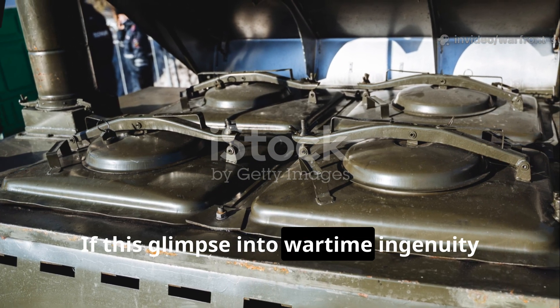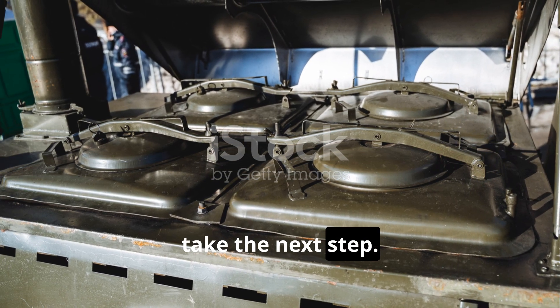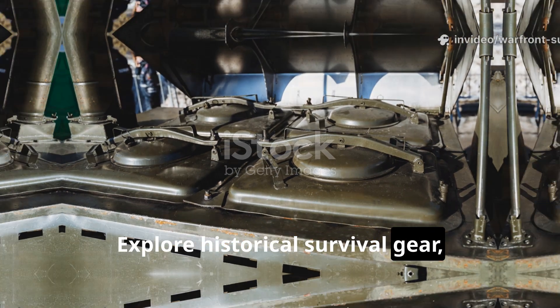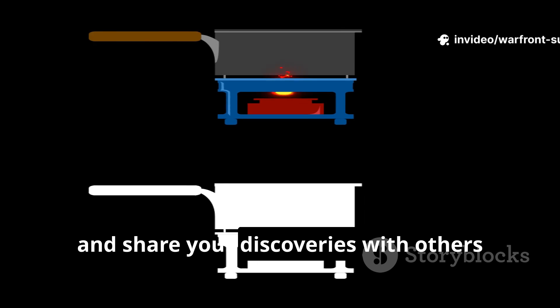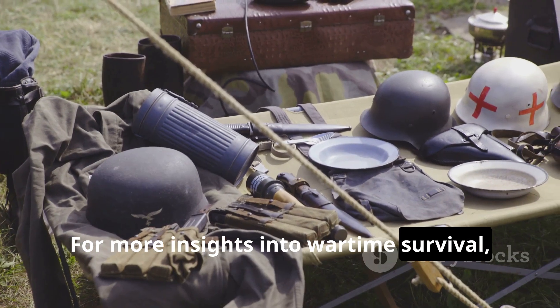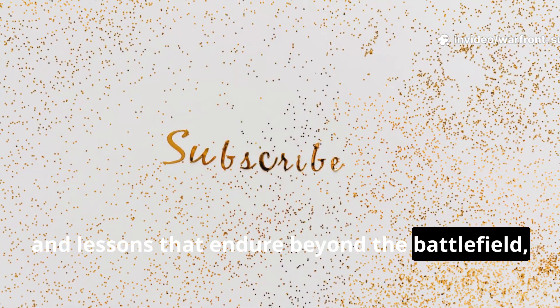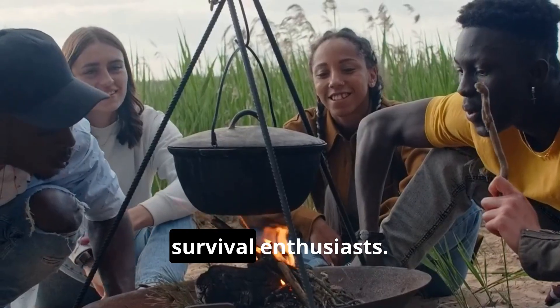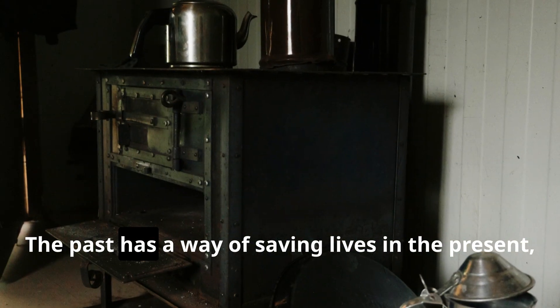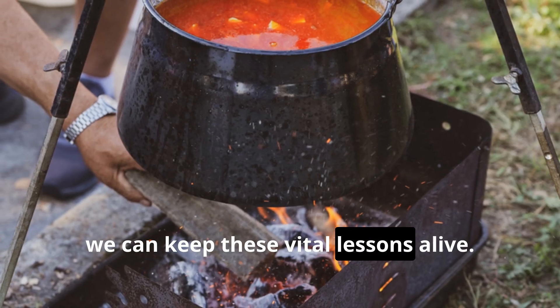If this glimpse into wartime ingenuity sparked your curiosity, take the next step. Explore historical survival gear, experiment safely with flameless heating concepts, and share your discoveries with others who value practical knowledge. For more insights into wartime survival, forgotten inventions, and lessons that endure beyond the battlefield, subscribe to Warfront Survival and share this video with fellow history buffs and survival enthusiasts. The past has a way of saving lives in the present, and together we can keep these vital lessons alive.